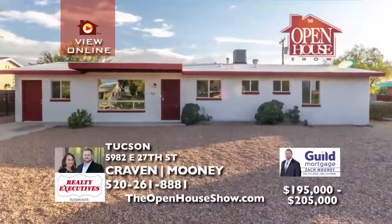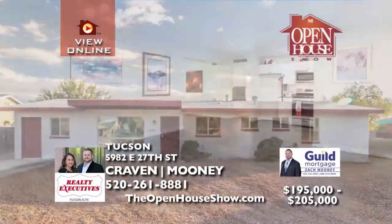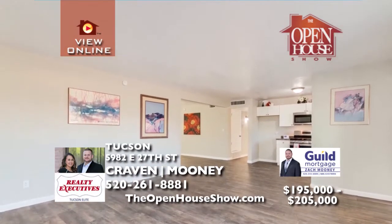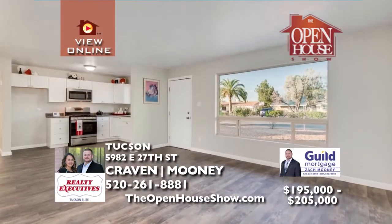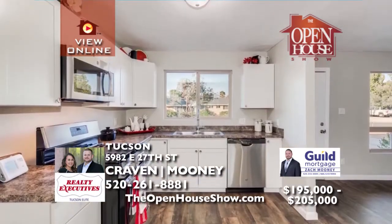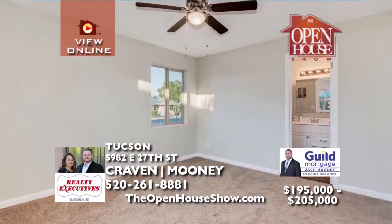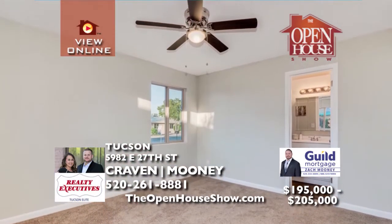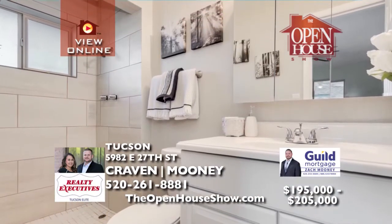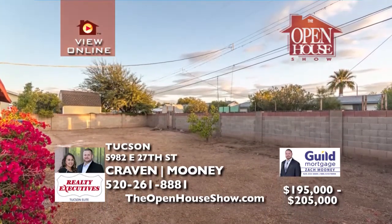Take a look at this beautifully remodeled home in central Tucson. This home features four bedrooms and two bathrooms. We must highlight the updated kitchen with new white cabinetry and new stainless steel appliances. You'll love all the other upgrades, such as the bathrooms and new flooring throughout. The large backyard with a block wall is the perfect blank slate to customize your outdoor living. Call Craven Mooney today for a tour.